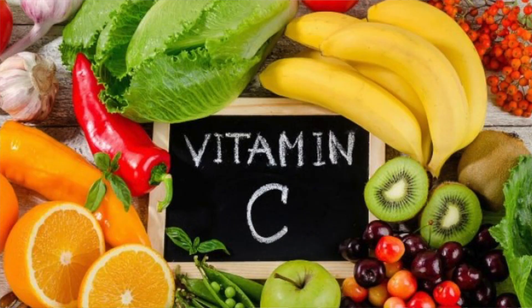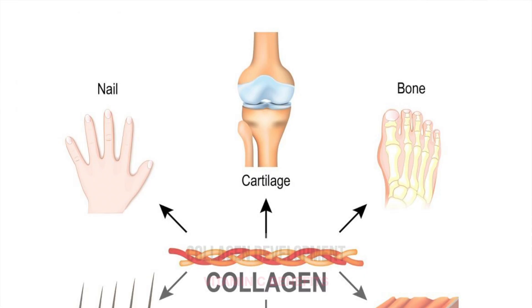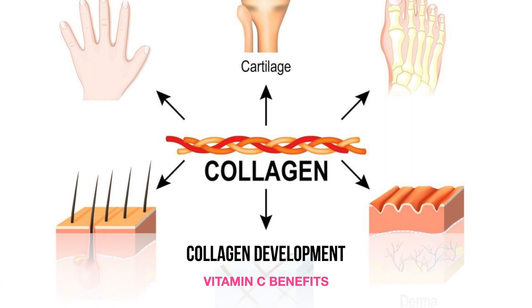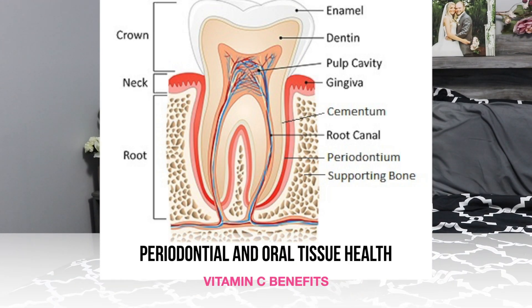Moving straight in order, we're going to go to vitamin C. Some great sources of vitamin C include citrus fruits, kiwis, strawberries, cabbage, pineapples, mangoes, guava, and baked potato. Vitamin C aids in wound healing and helps your body to resist infection. It aids in the development of collagen and connective tissue and it is also needed for periodontal and oral tissues.